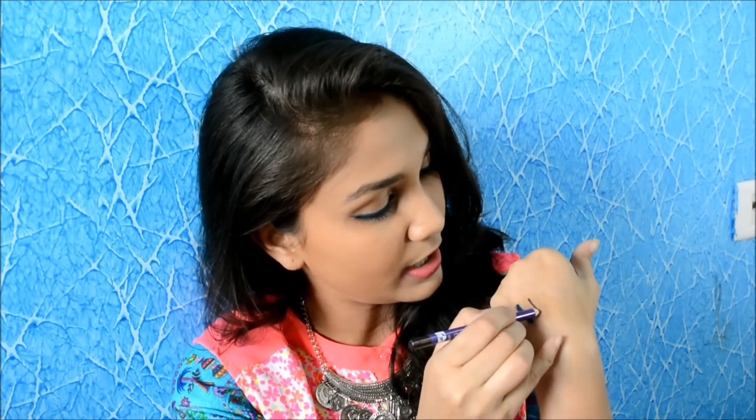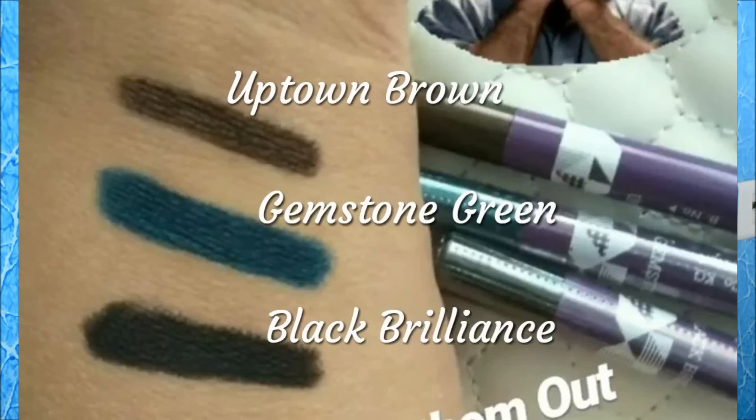The Gemstone Green has a blue hint to it — it is green but with a blue tint, similar to turquoise. Then we have the Uptown Brown, which is a brown color with a bit of shine and sparkles in it, and a hint of black, so it's not a typical light brown. The third shade is the classic black, which is extremely pigmented. These are so creamy — the colors are to die for. With these three shades in your vanity, you are all sorted.